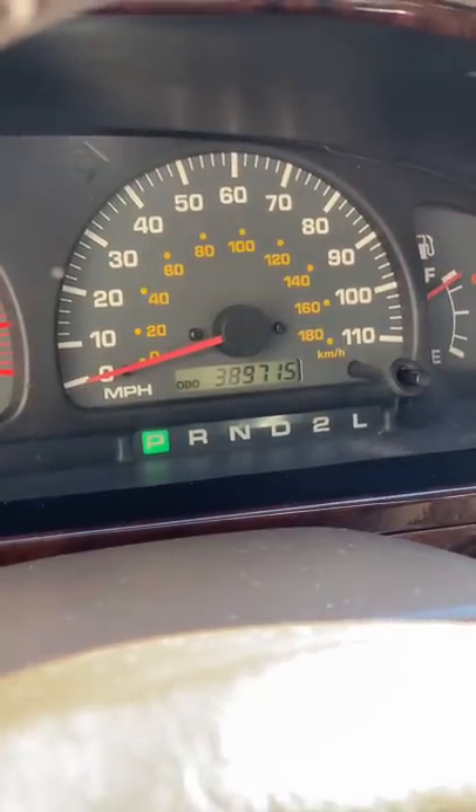Today I'm going to show you how to make your engine last a really long time. This engine has 389,000 miles and it still runs like a clock. The oil and filter have been changed every 5,000 miles. Oil is cheap — engines are very expensive.